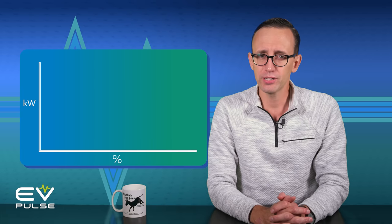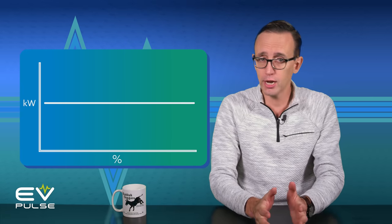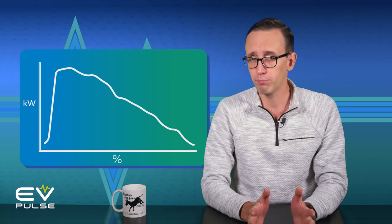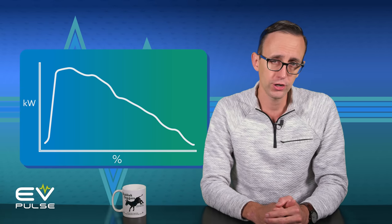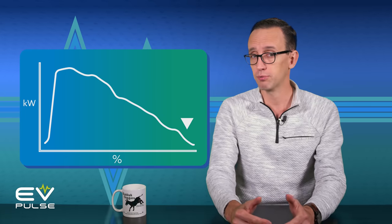Now, why is that? Well, charging is not linear. Instead of batteries taking in energy at a constant, predictable rate, the rate actually changes based on myriad variables, though most importantly the battery's state of charge. Simply put, the fuller the battery is, the slower it absorbs energy.